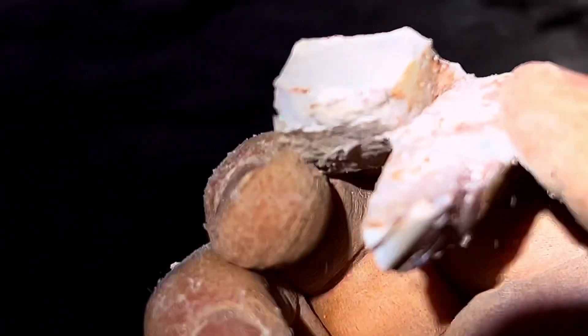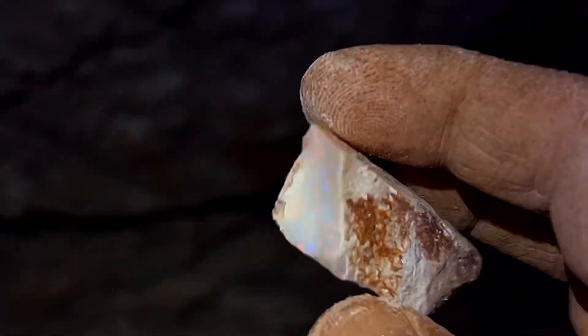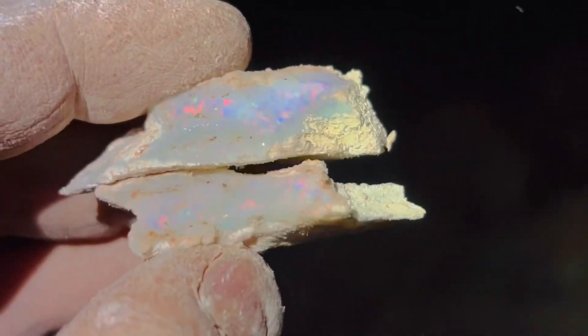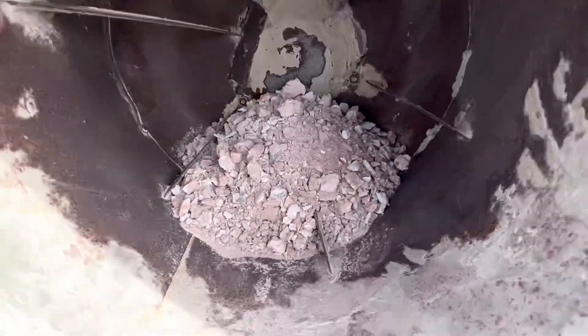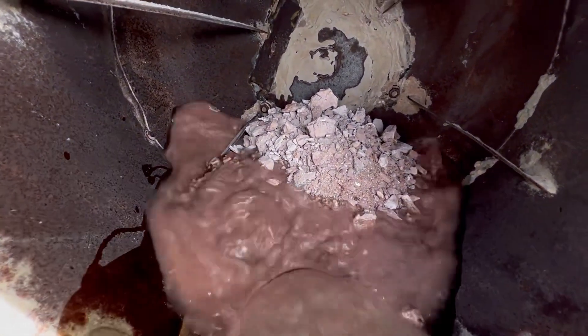It still goes with big slabs. See it's all frosty, you can't see — but watch this, I'll lick it. Oh yes, I think that's pretty much up there with the best ever. Oh my goodness — candy, beautiful candy colors, big pieces. There's too much material to take back to Adelaide, so I'll try and get it cleaned up a bit with a baby cement mixer.